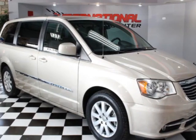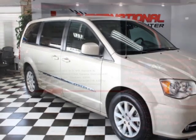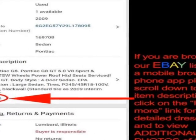Look at this 2014 Chrysler Town & Country. This Town & Country has just under 102,500 miles.